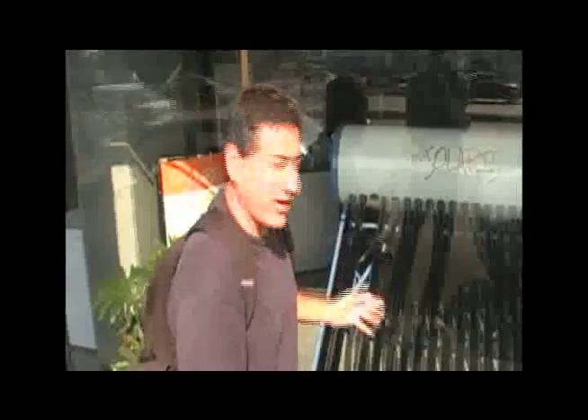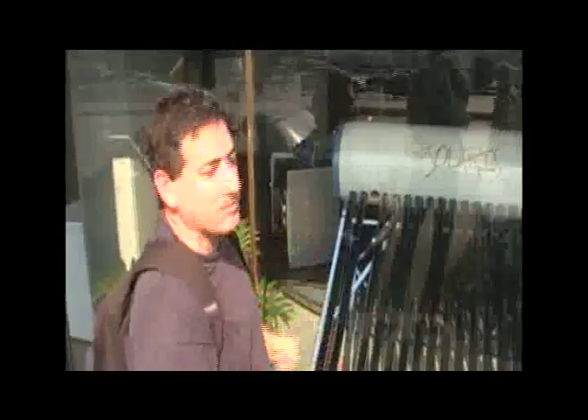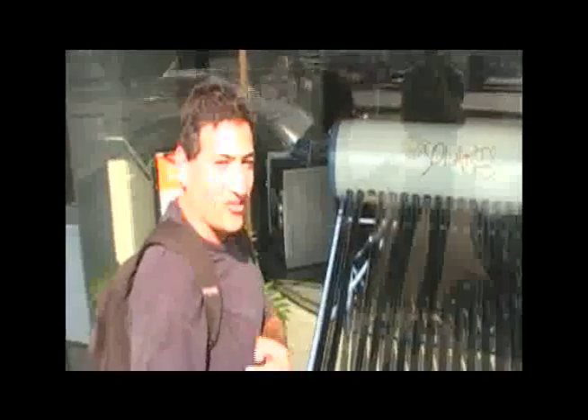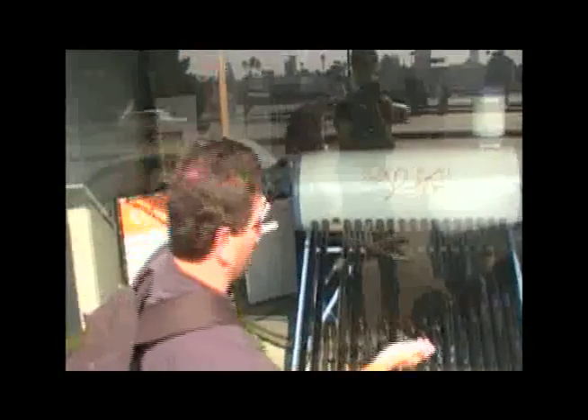Thanks to the company Solaris, here is a vacuum tube solar hot water heater proudly displayed right on the corniche in front of the Nile, right near all the big hotels. So that every Egyptian can come and say, hey — solar is sexy, it's cool, it's happening now. This is a dream come true.